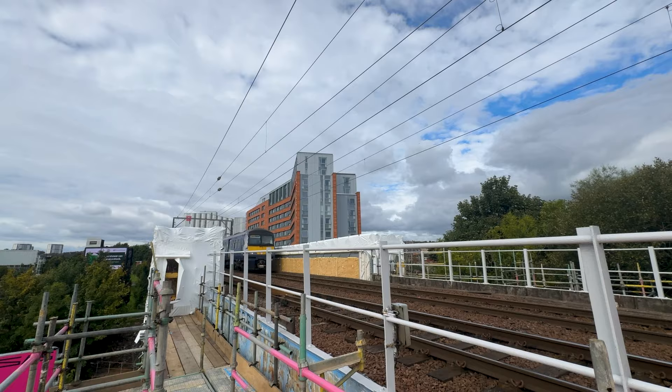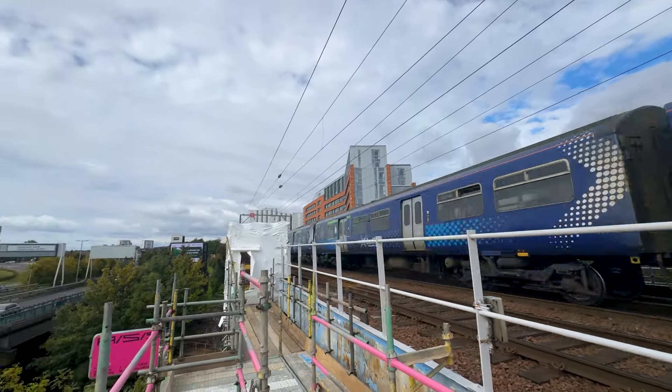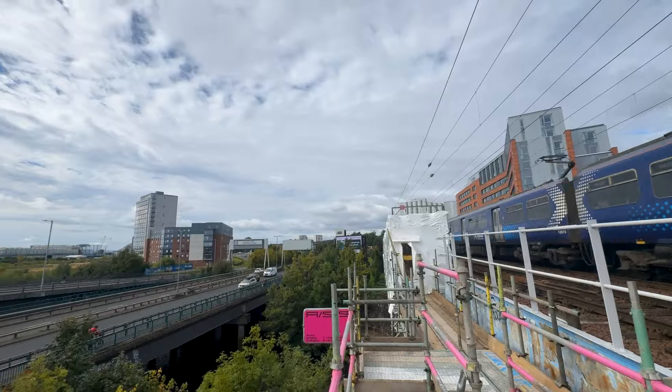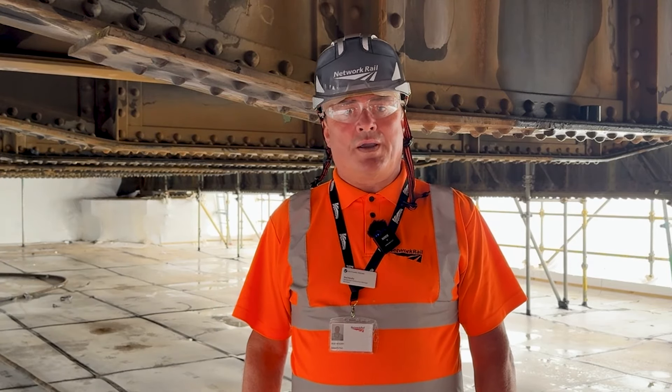Hi, I'm Rod Henry. I'm a Construction Manager with Network Rail Scotland. We're here today under Kelvin Viaduct, directly above the River Kelvin, to look at the £3 million refurbishment work we're carrying out on the structures in the Kelvinhaw area.